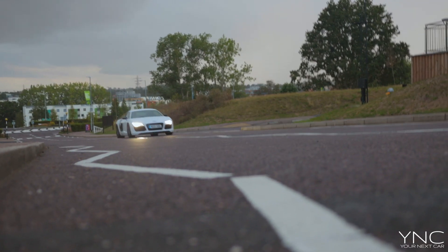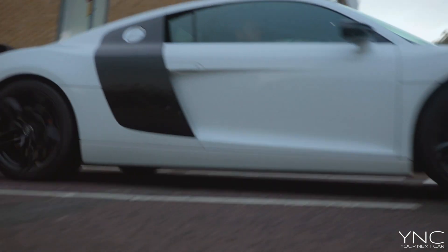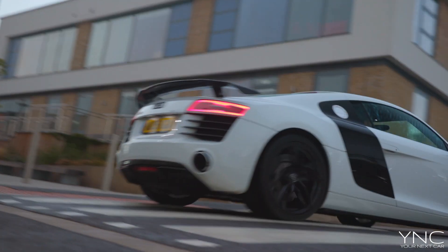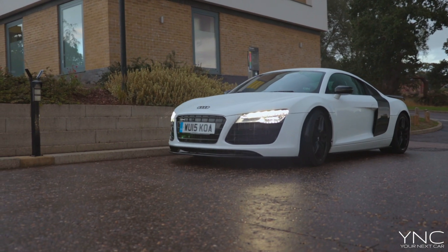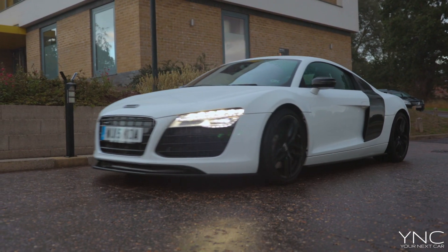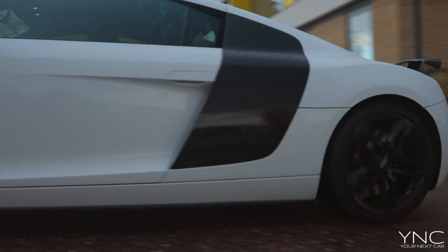Thank you for watching this car review on the Audi R8 V8 — one of the last ever original cars. Hopefully we have many more special occasions like this in the future. I'm a bit fearful the R8 will go electric, but nonetheless it's a beautiful car. My name's Danny Neville and you're watching Your Next Car Online — the best place to find your next car.